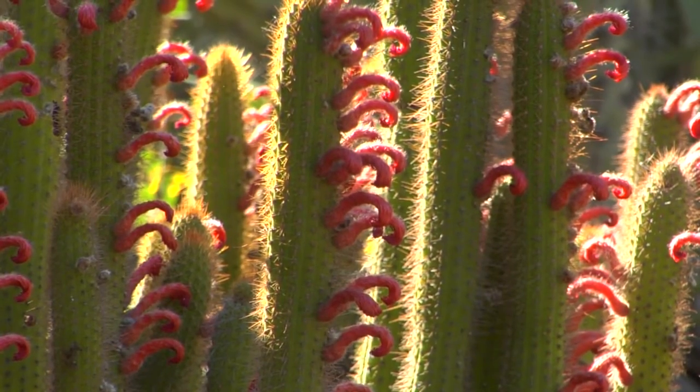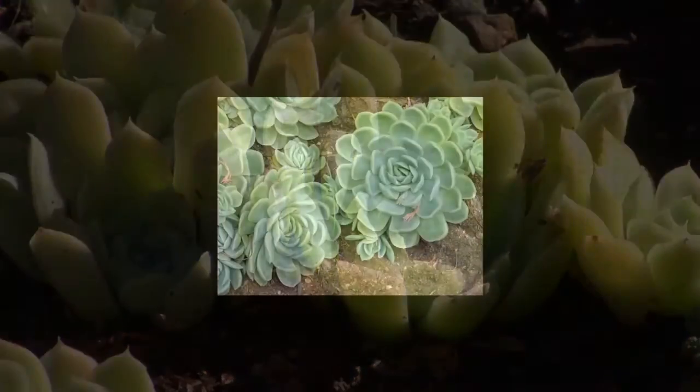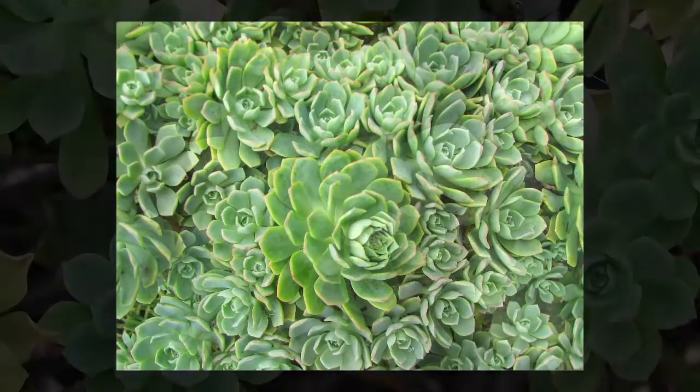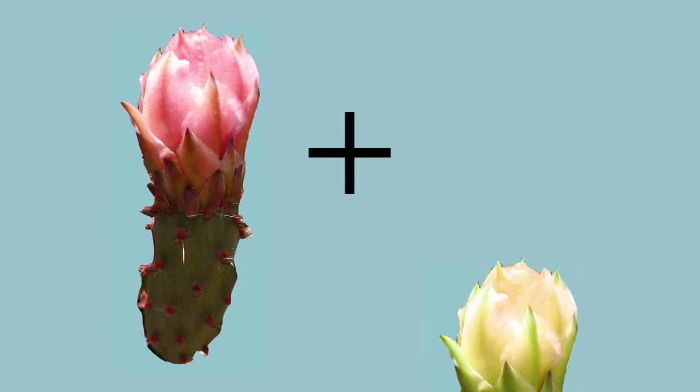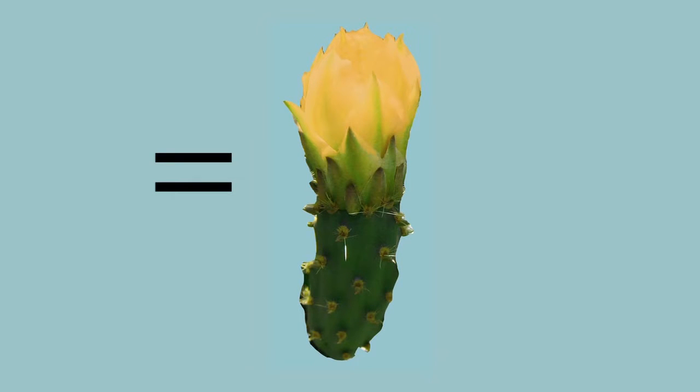We have lots of different species of succulents, but within a species there's variation too. Just like people have brown eyes or blue eyes, plants can have different flower colors. So you could select a particular flower color and by breeding it back with others develop a strain with all that flower color.